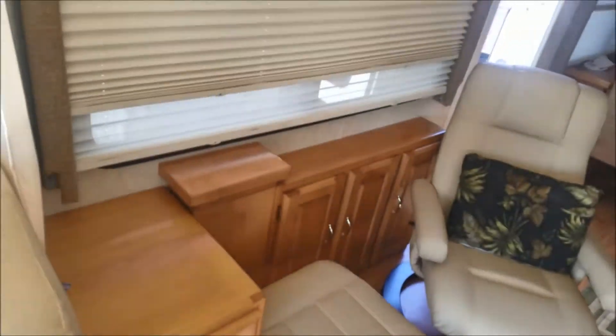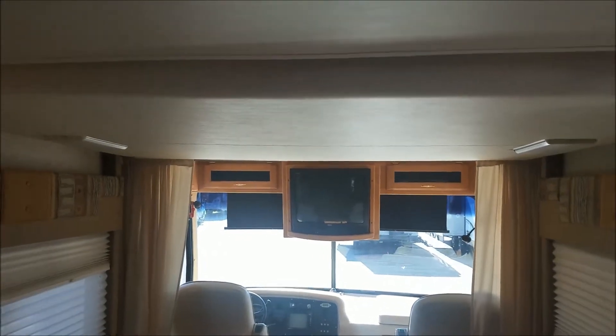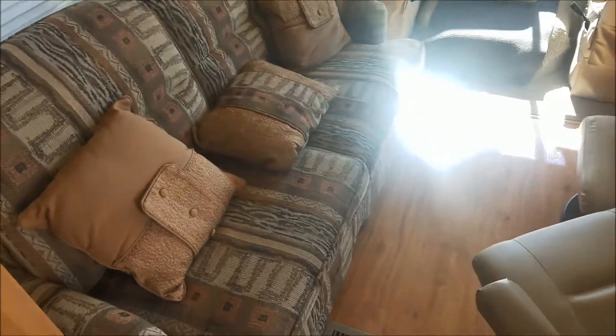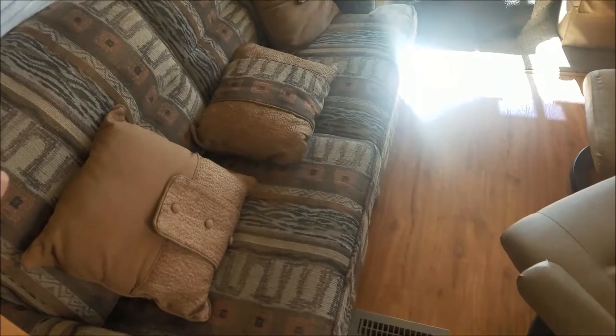Nice soft leather seats. The bed for this unit is a euro bed which folds down from above. You can leave the bed already set up and just push the down button — the bed comes down. You can either choose to have the sofa as a sleeper while using the bed, or use the bed in place of the sofa.